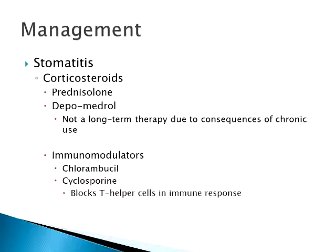There are immunomodulators available. Chlorambucil is not really used much anymore — it's a chemotherapy drug, as is cyclosporine. They knock down the immune system response. Cyclosporine blocks the T-helper cells, which are a main component in gum inflammation along with neutrophils. Chlorambucil is still available if you want to try it.